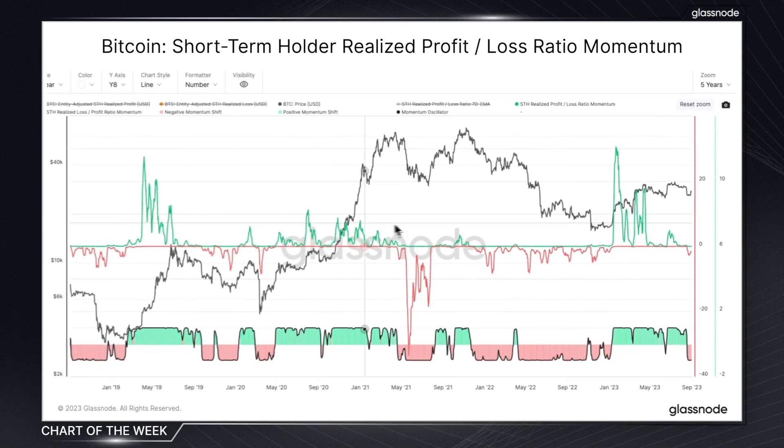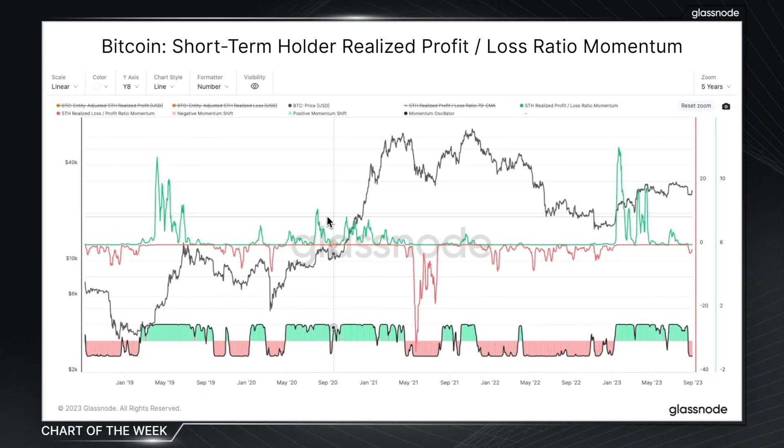These sustained declines have historically signaled more aggressive downtrends. We can see a great example of this in May of 2021. After months of waning profit dominance, we saw a sudden, rather rapid shift into loss dominance, which is precisely what we want this chart to highlight.